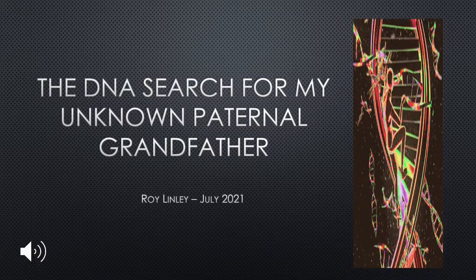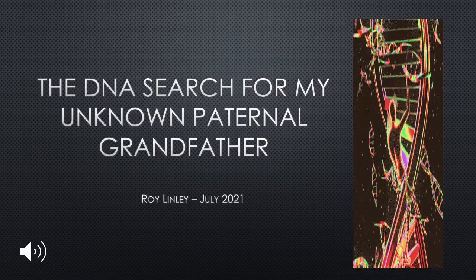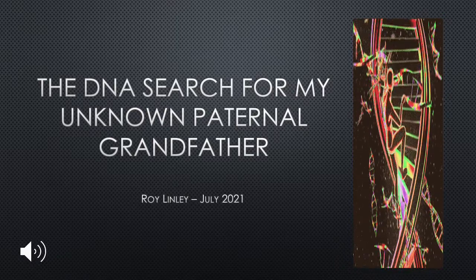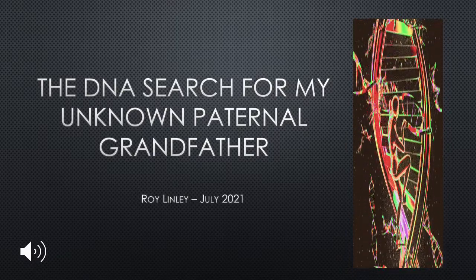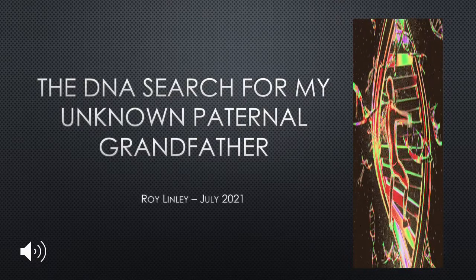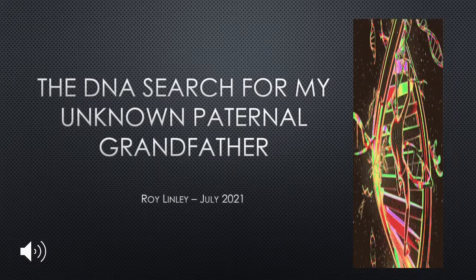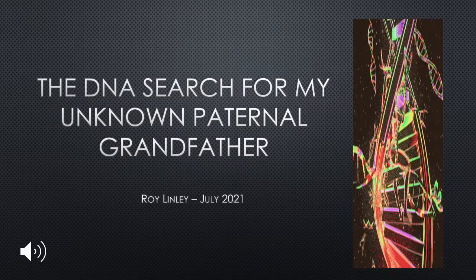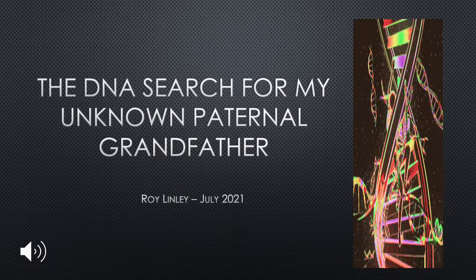Welcome. I'm Roy Lindley and I wanted to share with you how I made a successful search for my unknown paternal grandfather. It required lots of computer searching, help from kind people and a lot of luck. I'm new and not very good at voiceover, however I thought it was the best way to share the story with you. In the movie I take you through 9 steps I went through on this journey. The movie is about 10 minutes long, so let's get on with it.